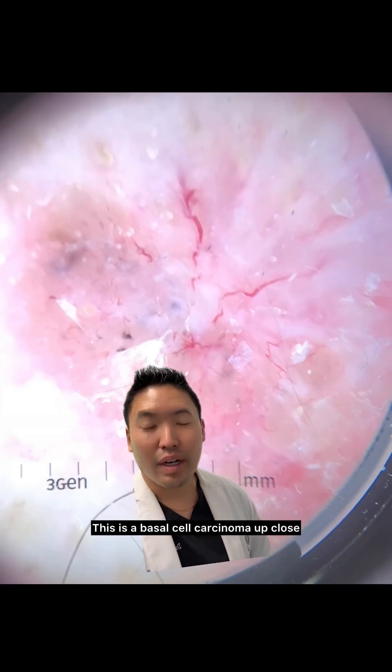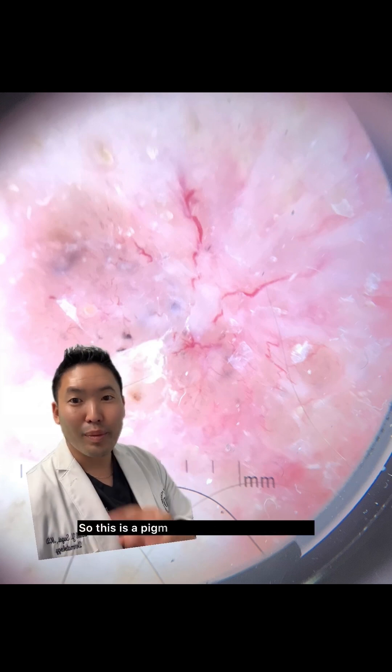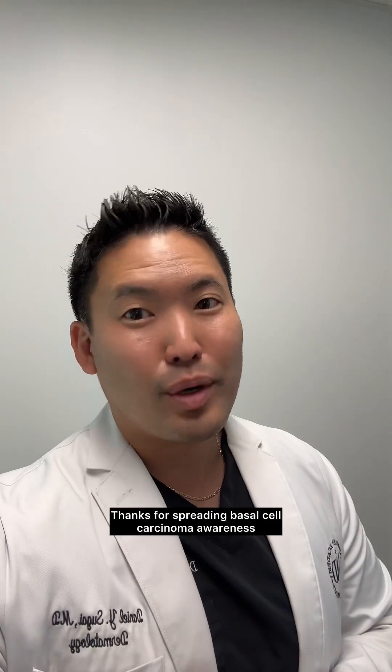This is a basal cell carcinoma up close — concerning blood vessels, and we've got some pigment in there. So this is a pigmented basal cell carcinoma and not a melanoma. Thanks for spreading basal cell carcinoma awareness.